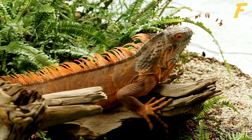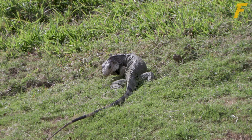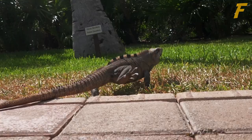Iguanas may separate their tail between vertebrae, thanks to a unique muscle attachment to the tail vertebrae. Particularly if an iguana is young, healthy, and still growing, the tail that breaks off cleanly will grow back.